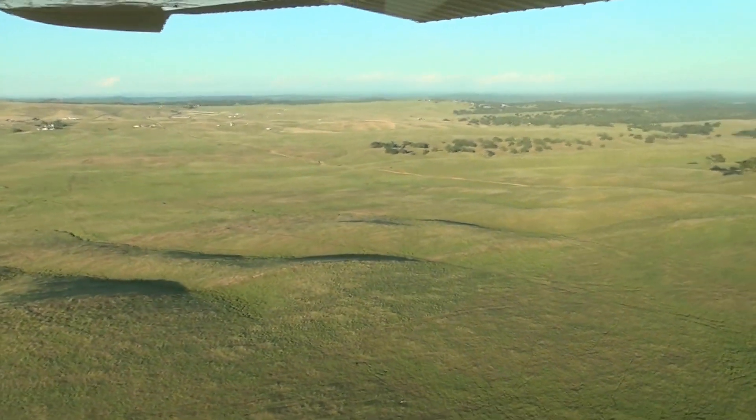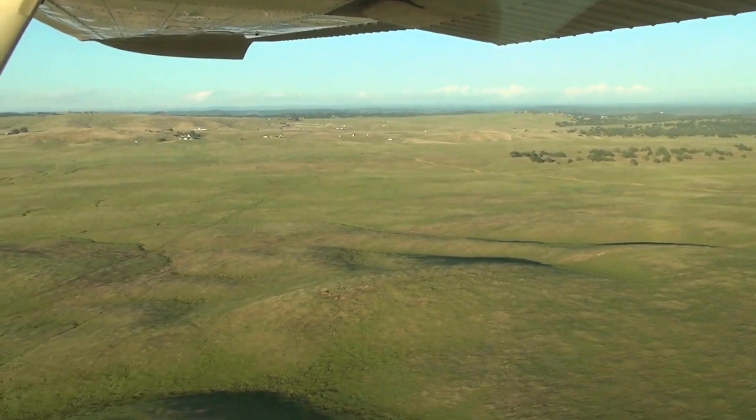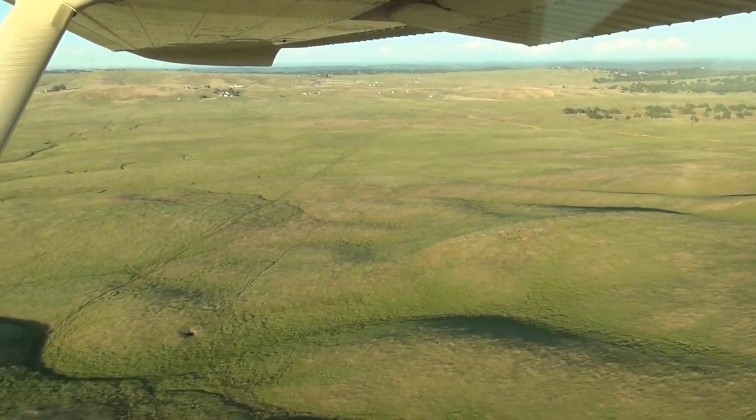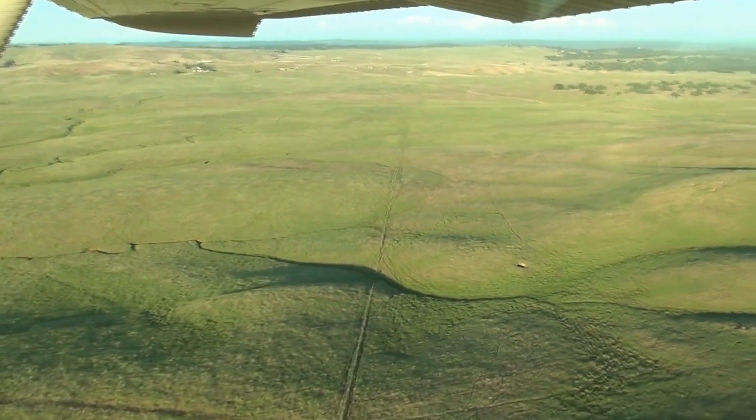Also you can see a lot of these intermittent streams, which is typical of the foothills — they go for miles. These will just run during the spring and then they dry up. They all feed into the Cosumnes River.